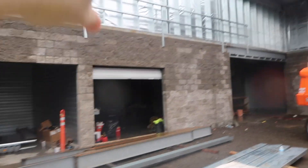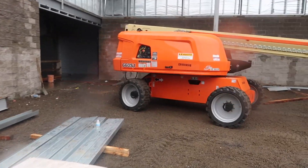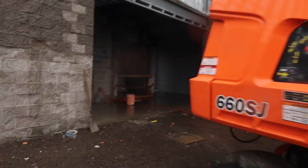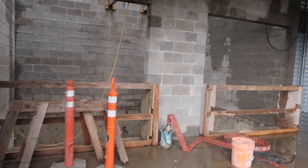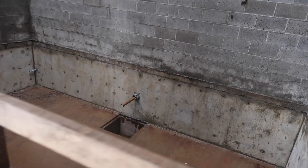It looks like this is going to be where the elevator is. Yes, that's your elevator shaft. And it's going to be climate controlled — everyone except for the exterior units. This is the elevator shaft, guys — unreal.